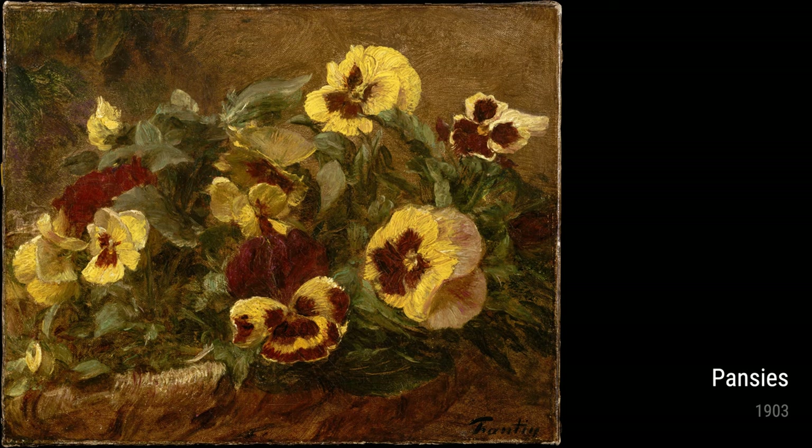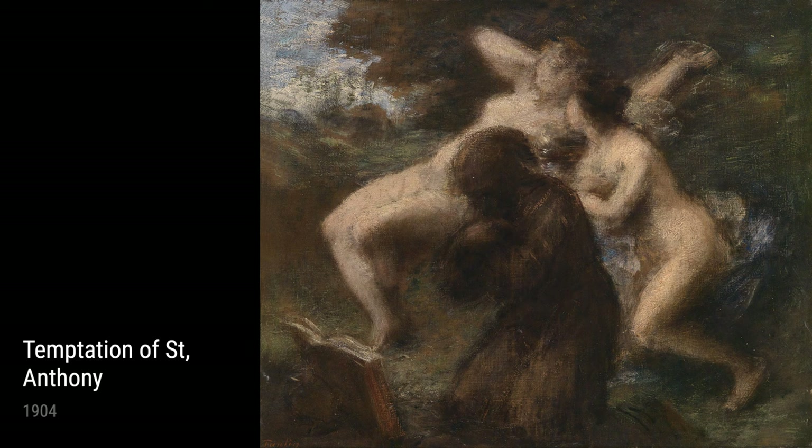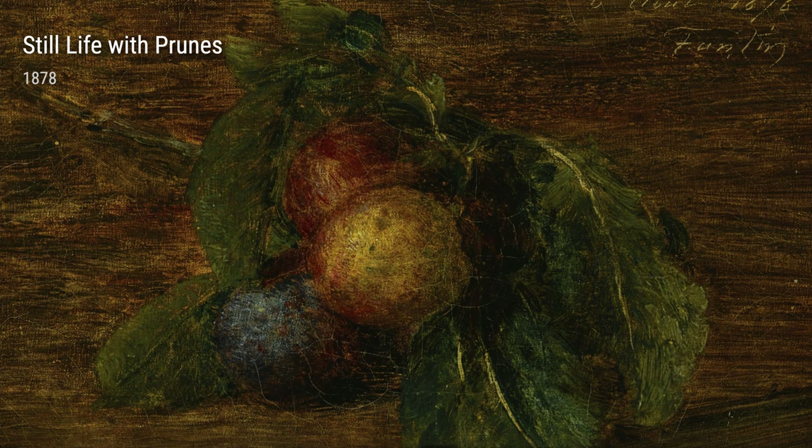Let's go back a bit in time to 1864, when Fantin-Latour created Flowers in a Pot of White Porcelain. This piece showcases his immense talent in capturing the delicate and ethereal beauty of flowers.